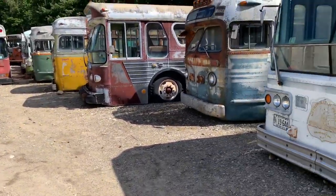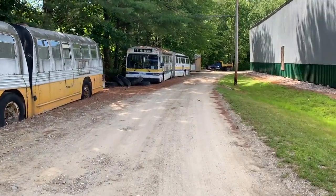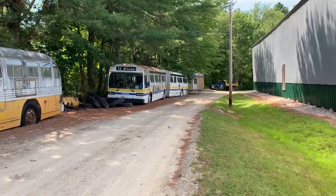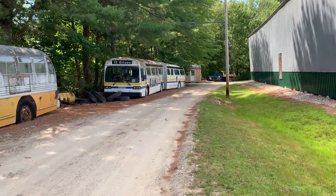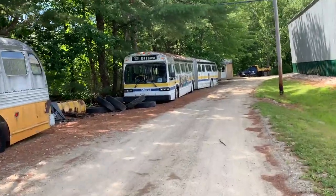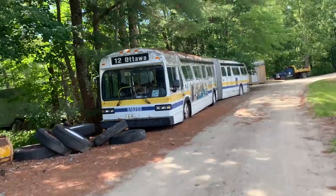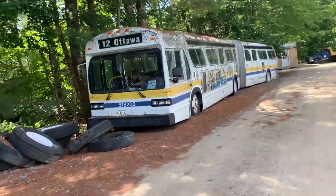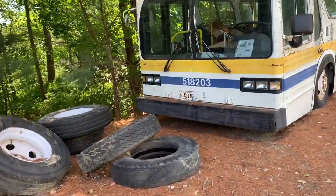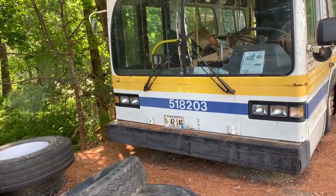They have many different types of buses from many different operators. That's an interesting bus there — that's one of the first articulated buses. This bus coming up that says Ottawa Street on it was used by the city of Hamilton for its transit services. They have vehicles from all over the world — I've seen streetcars from England, Australia, all over Canada, all over the United States. It's the largest museum in the world for streetcars.